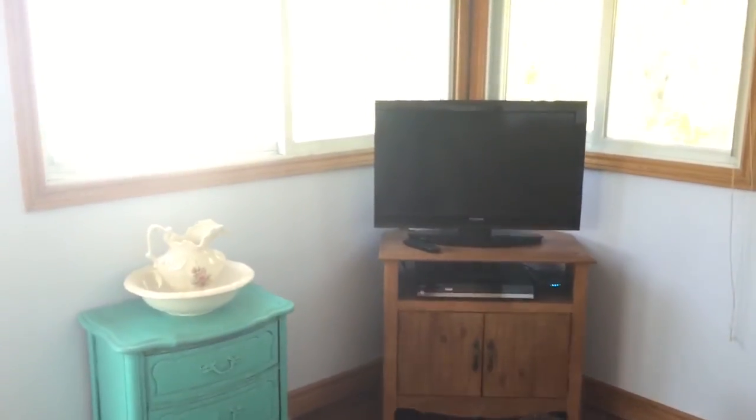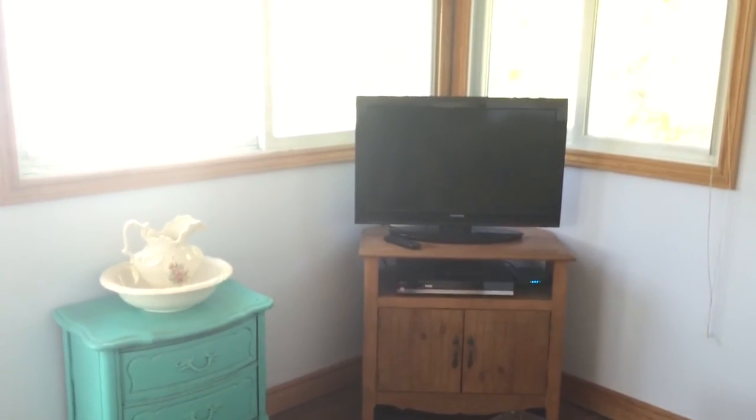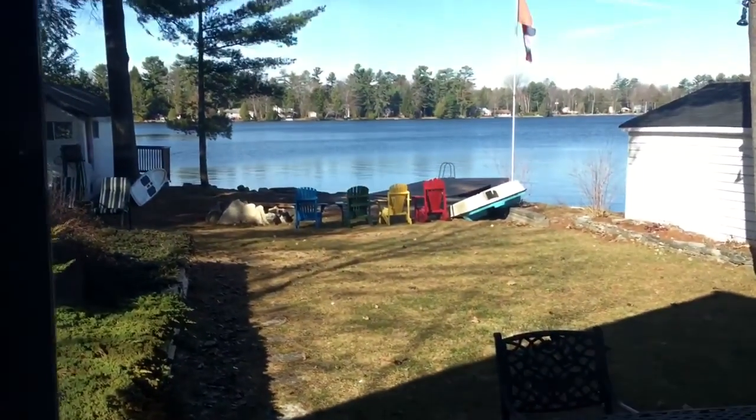This couch folds out to a sofa bed. We have cable and internet. You can also bring an HDMI cable if you want to hook up your computer, and there's also a USB port so you can just plug in and play movies or anything like that.